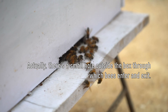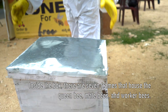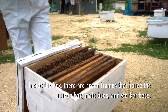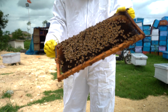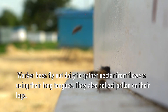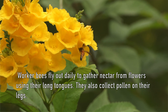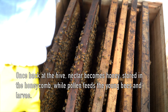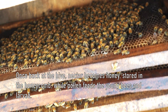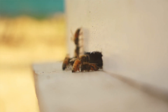This is the entry and exit gate of the bee box. The box has 8 frames, and one box has one screen. As we discussed, there are three bees in a hive: the queen bee, the worker bee, and the drone bee.